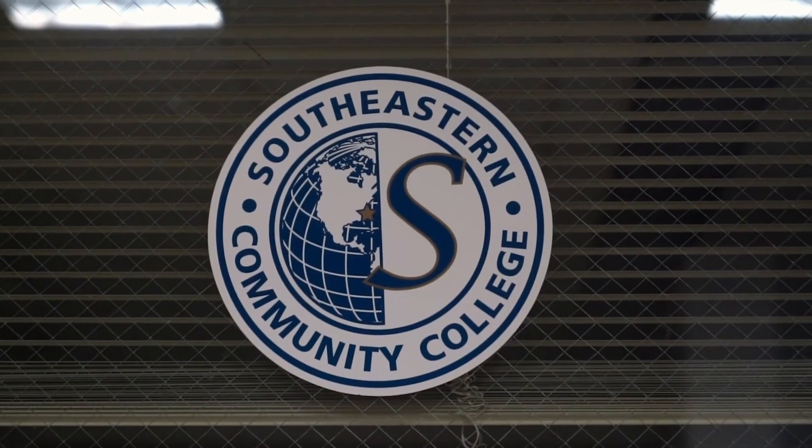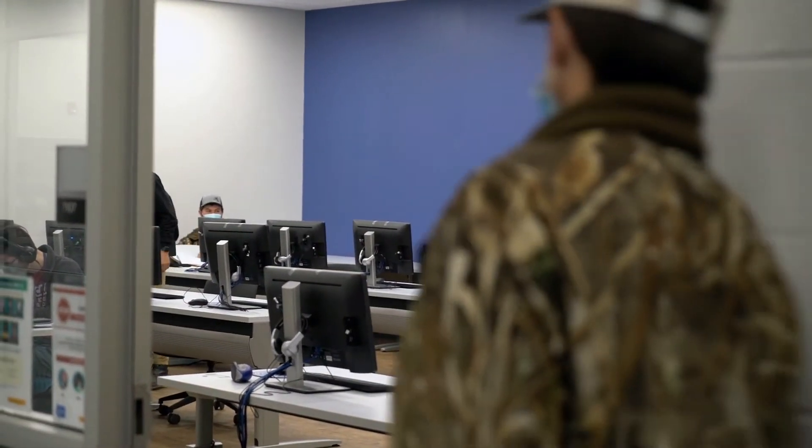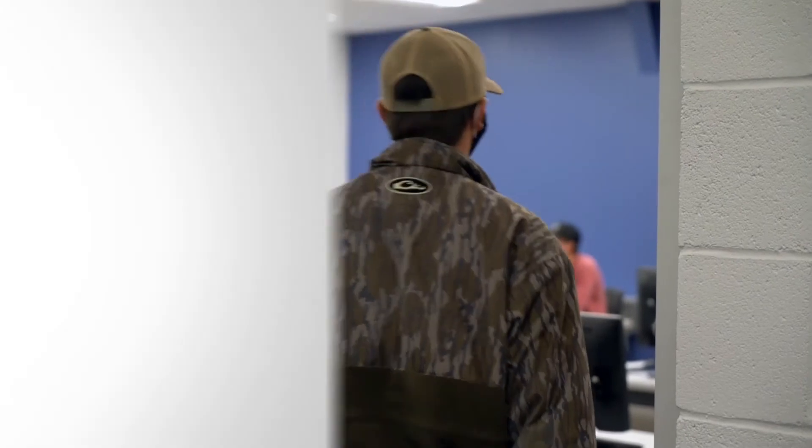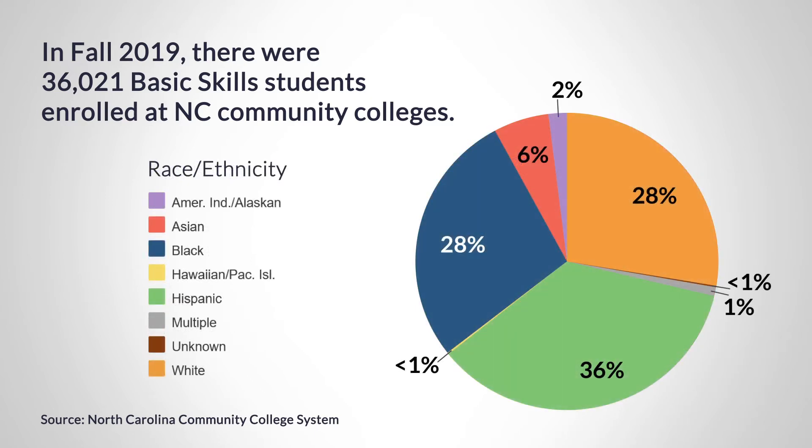Basic skills is crucial to a community being able to really fully evolve and move forward. It is a program where minors or adults can enroll to get their high school equivalency diploma. We also have ESL classes, which are English language learner classes for individuals whose native language is not English.